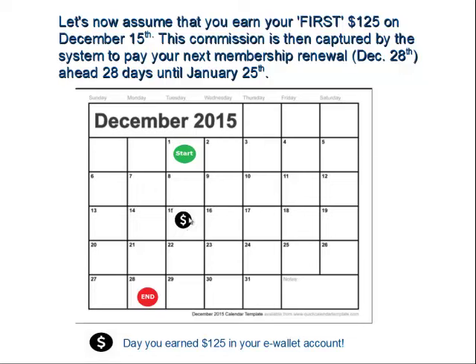That's indicated by the black circle with the dollar sign. That means you earned $125 in your e-wallet by that day — maybe a total of $140 came in, so you had at least $125 in there. The day before you might have been at $120, another $20 came in, so now you're at $140. The system that day is going to capture $125 to renew your membership ahead another 28 days into the second period.